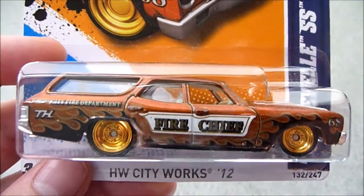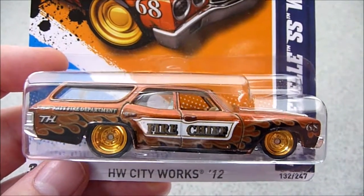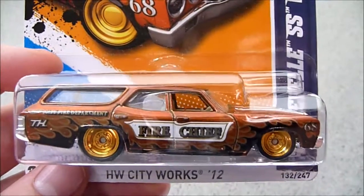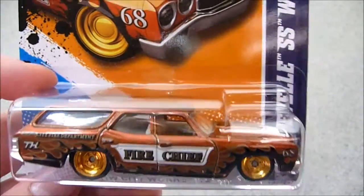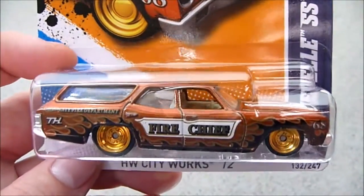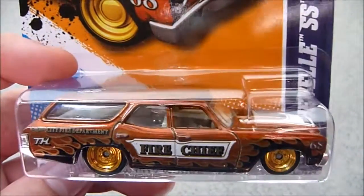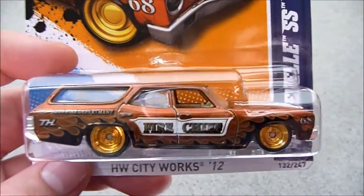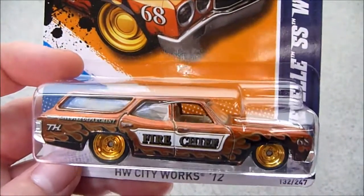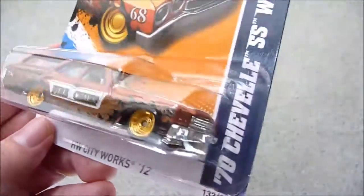Hey YouTube, FireFlash here, coming at you with a Hot Wheels haul video. I received a parcel in the mail from my good friend in the capital city. He said he was sending me some bags so I could send up his Redline Club cards to him, and in that parcel with the bags he added a few extra cars.